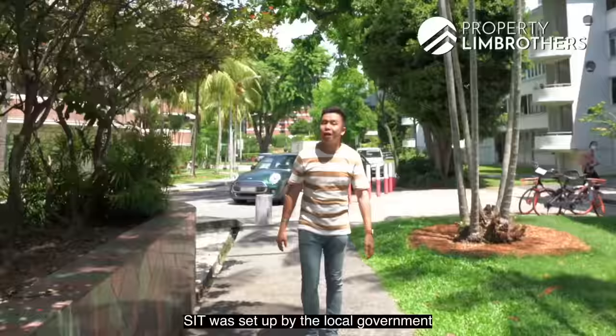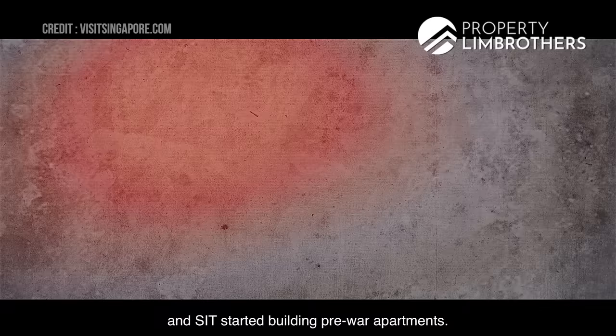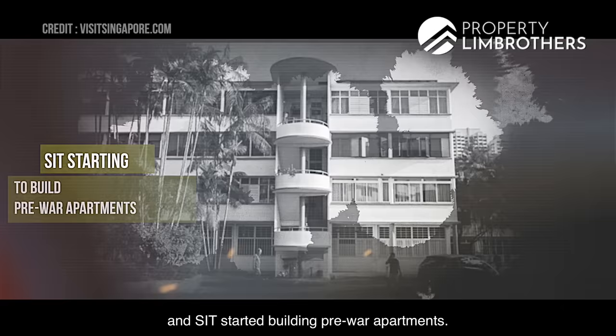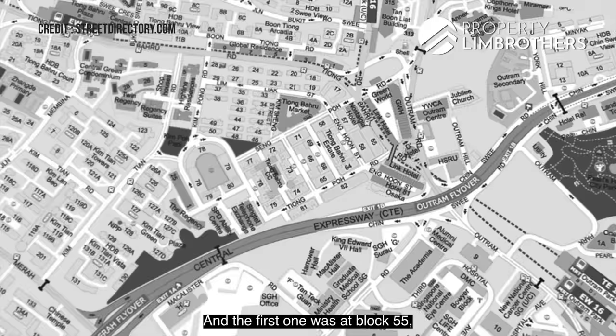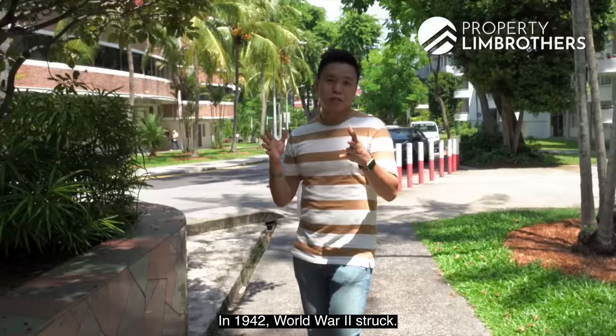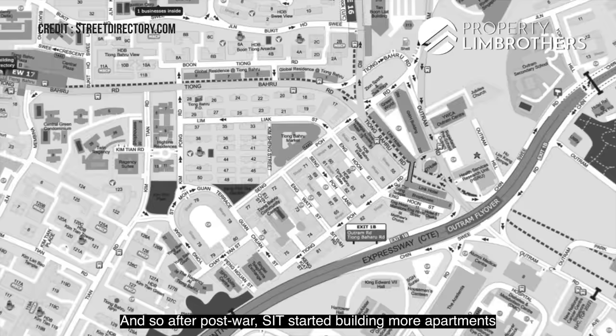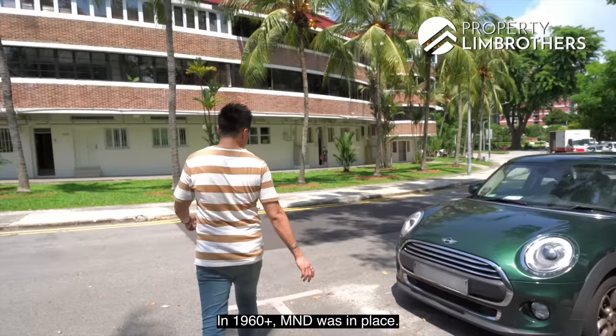A little bit of the history: in the year 1920 plus, SIT was set up by the local government to revamp the entire Kampong Tiong Baru. This was to solve the housing problem in Singapore. SIT started building pre-war apartments and the first one was at block 55, in the year 1920 plus, and subsequently continued building all the way until the 1940s. In 1942, World War II struck. After the war, SIT came back and started restoring the apartments. After post-war, SIT started building more apartments, which are now deemed as HDB apartments.